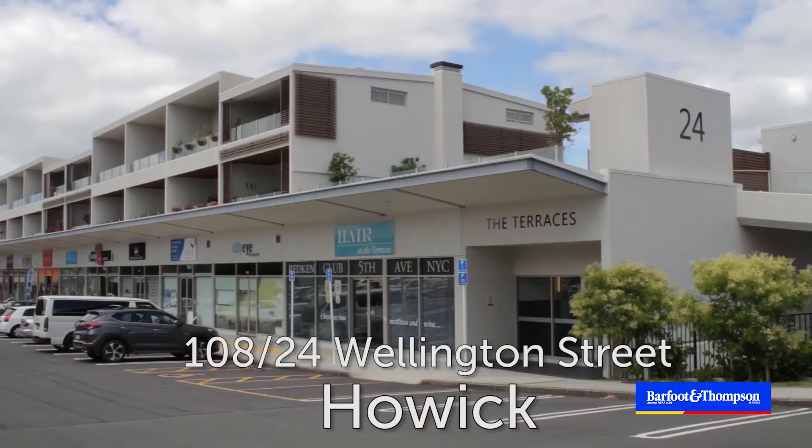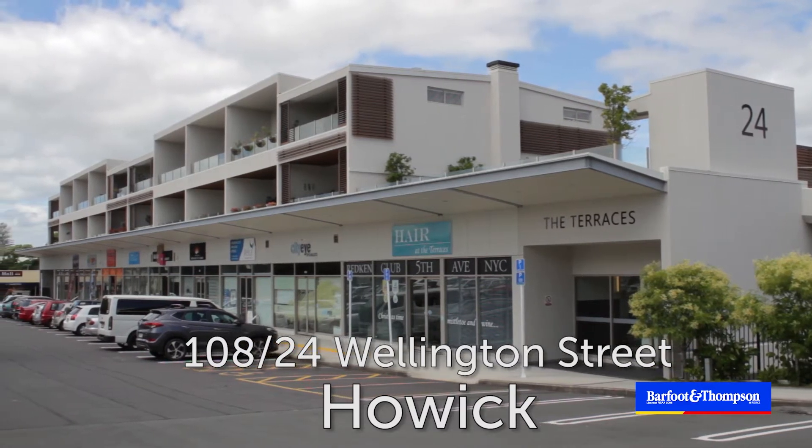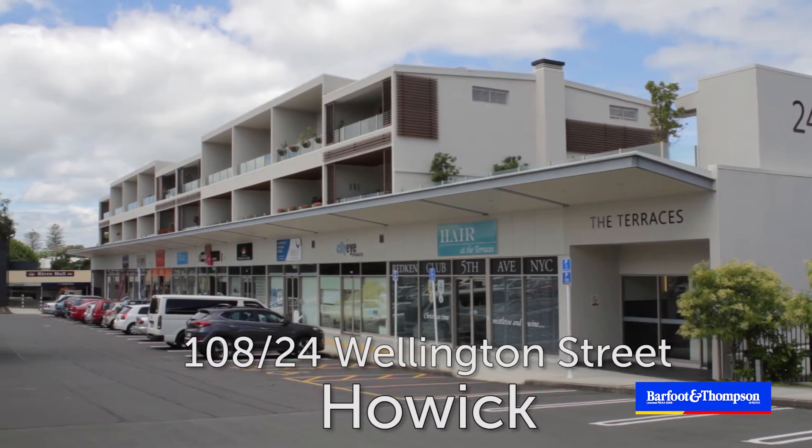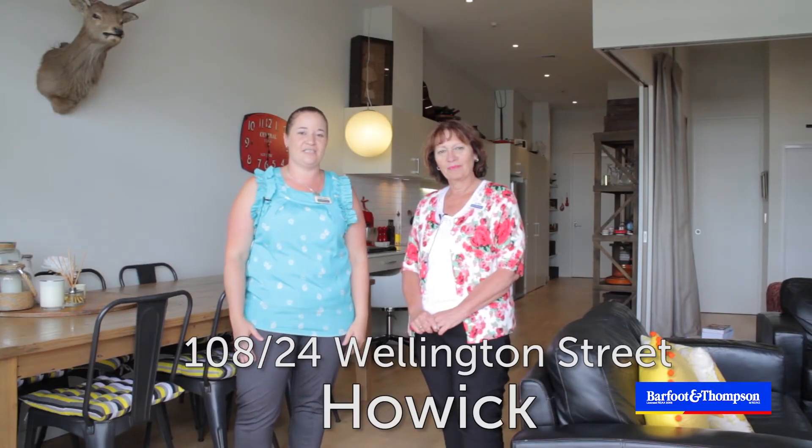Welcome to 2016 and to this lovely lifestyle property in the heart of Howick. I'm Val Stephen and this is Courtney Stephen. Popular for all the right reasons, this is easy care, low maintenance, apartment style living at its best. Let's go check out this great property and the fantastic amenities literally at the doorstep.